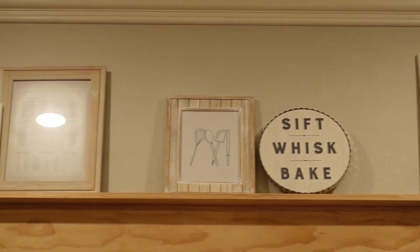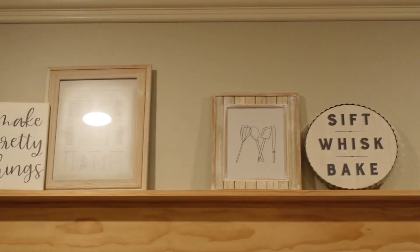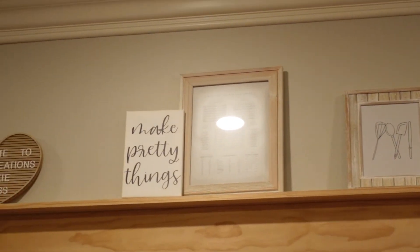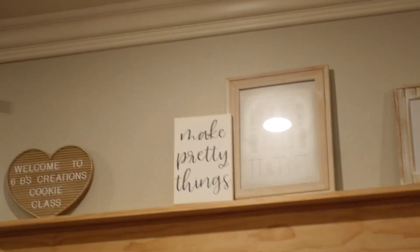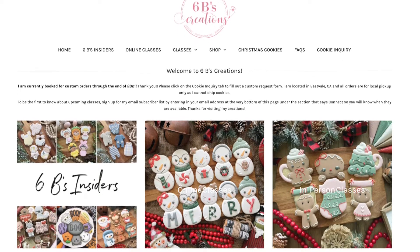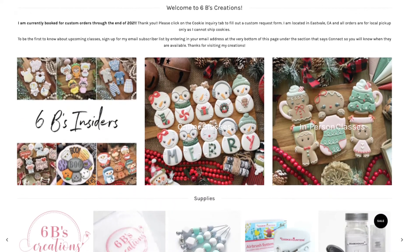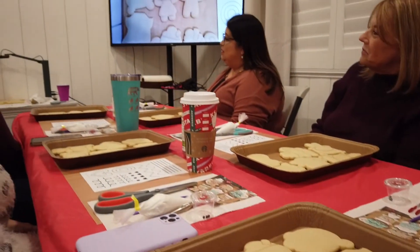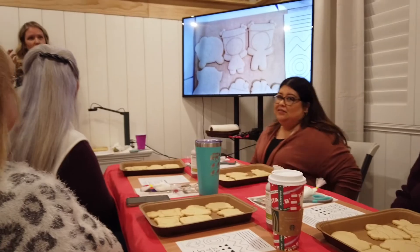This in-person class was put together by Brittany of Six Beasts Creation — I'm going to link her information down below. Not only does Brittany run a cookie business, she teaches online and in-person classes. I actually signed up this year for her insiders program so that I have access to her classes online. She has a background in teaching, which makes following her lessons easy and enjoyable.